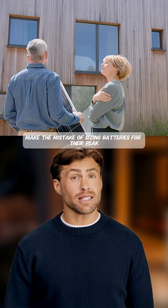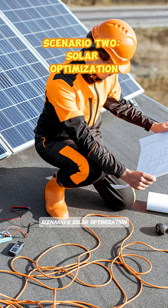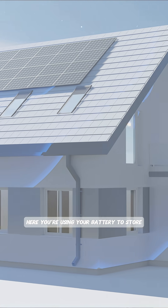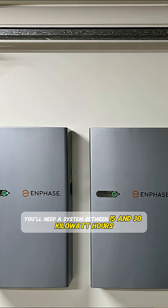Most homeowners make the mistake of sizing batteries for their peak usage, but really smart battery sizing focuses on your typical daily patterns. Scenario two: solar optimization. Here you're using your battery to store solar energy during the day and use it in the evening when electricity is most expensive. You'll need a system between 15 and 30 kilowatt hours.